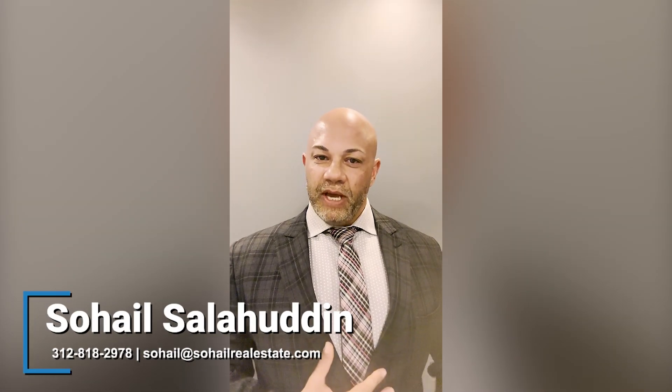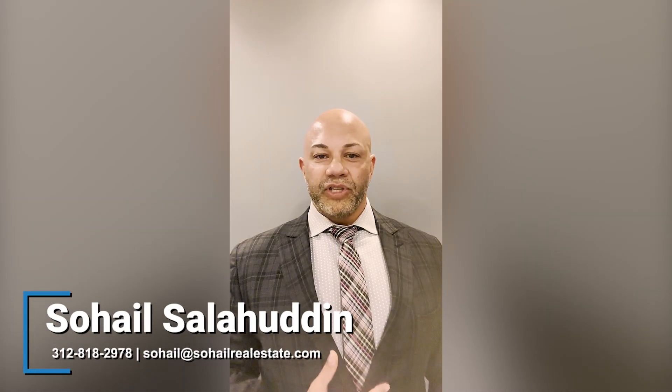Hi everybody, my name is Sohail Salahuddin of the Sohail Real Estate Group. In today's video vlog we're going to be talking about ways to purchase a property without having a home sale contingency so you can actually buy a home. In today's low inventory market it's so relevant.